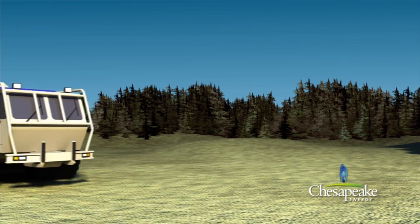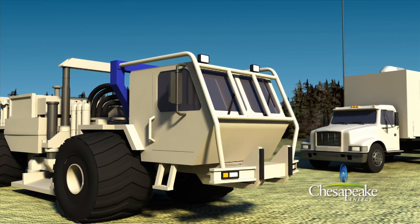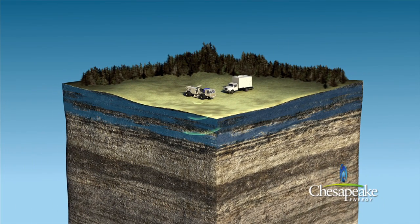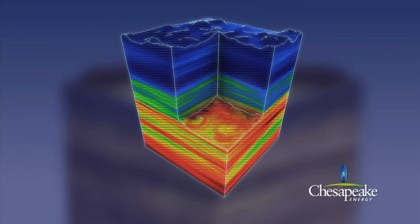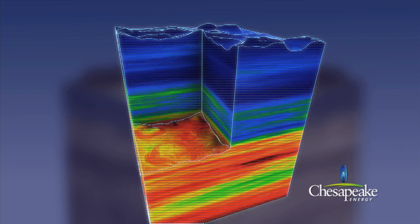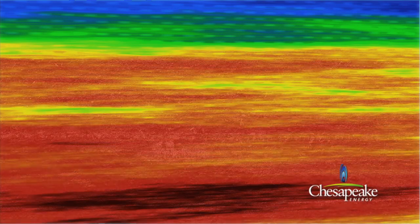Chesapeake also uses the latest technology, such as 3D seismic imaging, to explore for and produce natural gas and oil. 3D seismic uses an energy source, such as vibrator trucks, to produce sound waves that pass through the Earth and are reflected from different layers in the Earth's crust. This information is then processed into 3D seismic volume, which gives geologists the ability to study natural gas and oil reservoirs that otherwise might go undiscovered. Using this technology allows Chesapeake to locate and accurately drill for natural gas and oil with reduced impact to the environment.